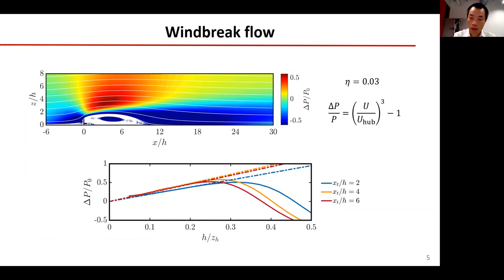Here we show the power increase based on the flow over a windbreak without any turbine. The dashed lines indicate that the power output increases linearly with the windbreak height. The symbols are the simulation results with turbines, and the error bars are the standard deviations. For low windbreaks, the simulation results agree well with the predictions. For high windbreaks, significant deviations exist. This result indicates that the interaction of a turbine with a high windbreak is much stronger than with a low windbreak.